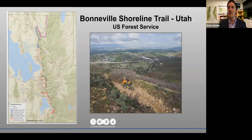Since the early 1990s, the Trust for Public Land has completed more than three dozen projects up and down the Bonneville Shoreline Trail. Over the next 20 years, we hope to do even more and complete the full vision of the BST — a 300-mile trail the full length of the Wasatch Front.